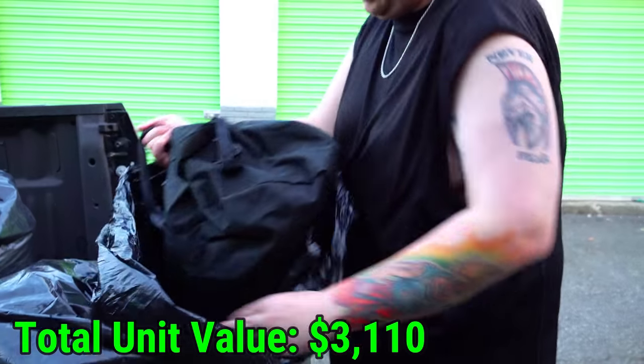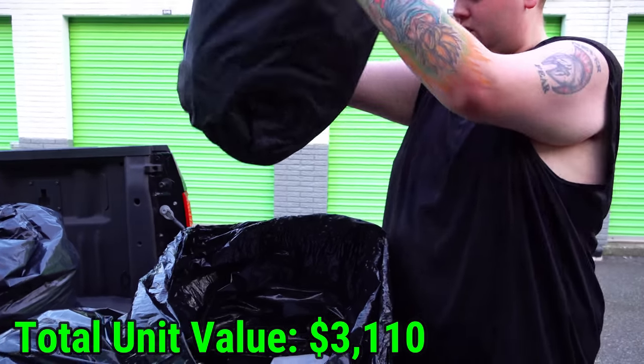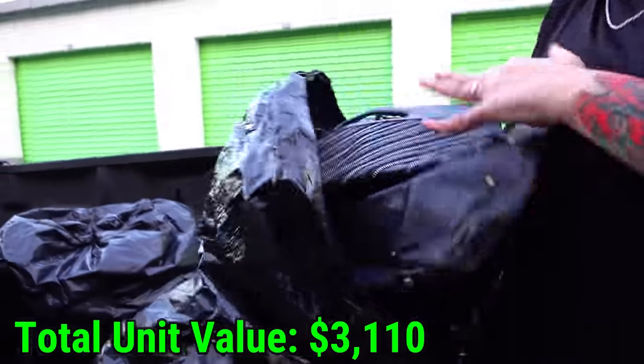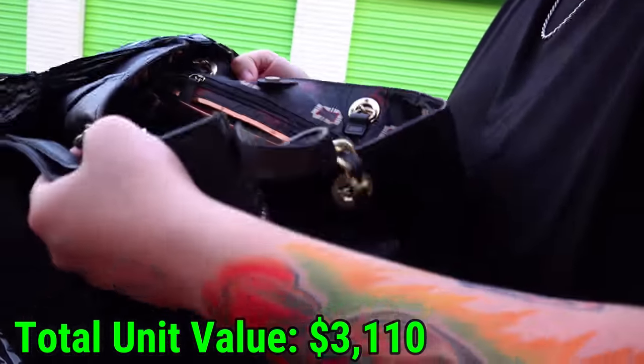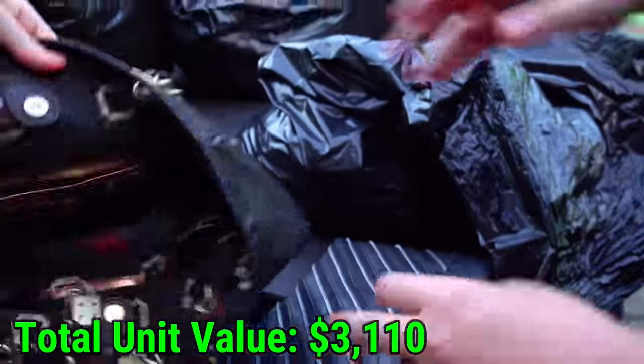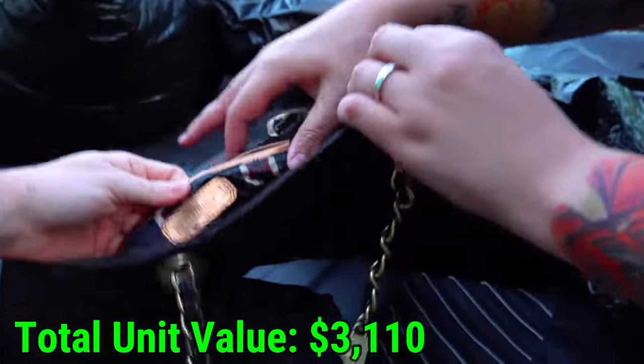Look at this big old black bag here. Oh, definitely something. We'll look at that in a second. First I want to look at some of these purses — let's see if we have any more big brands. I want the big money brands. This one I only see a brand name on right here. Do you see it? Right here.